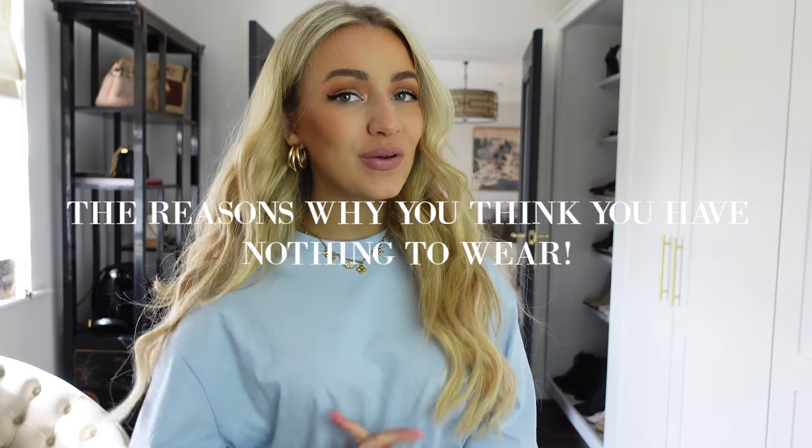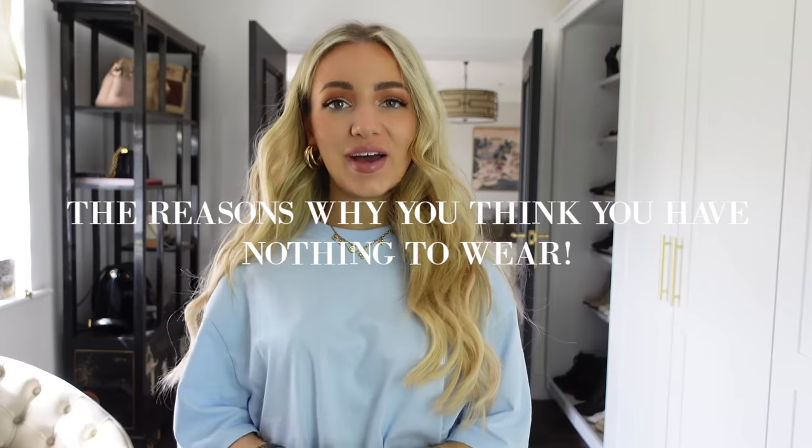Today's video is going to be on the reasons why you think you have nothing to wear and how you can overcome it. With all of my videos I really try to empower and encourage you to have more confidence wearing whatever it is that you love, so I hope you enjoy this video and that it helps you.